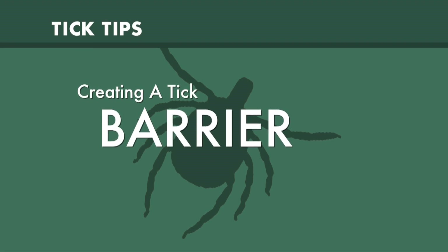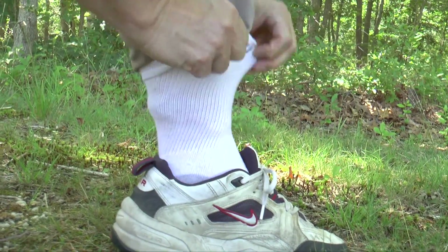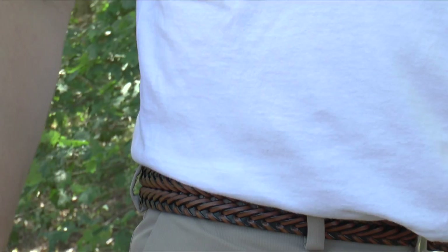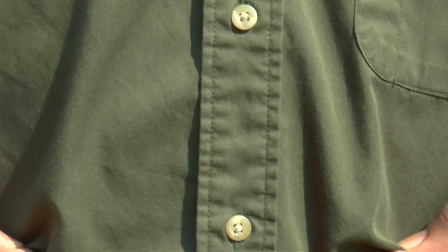There are several ways to create a barrier. The first easy way is clothing. I have long pants on — I'm going to tuck my pant legs into my socks. My t-shirt is tucked into my pants, so ticks can't get into those areas. Button-up shirts: between each button there's an opening and the ticks can crawl in there.